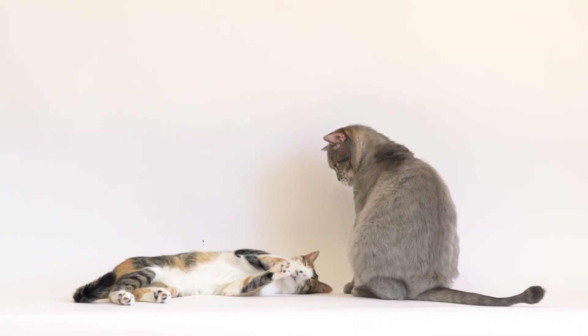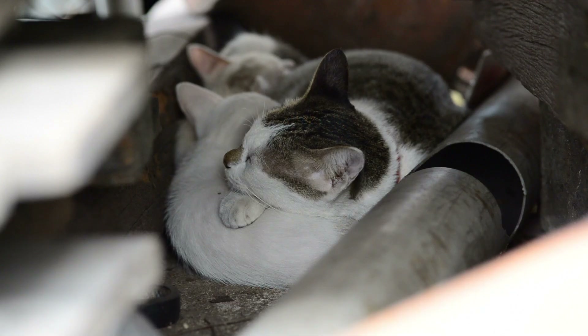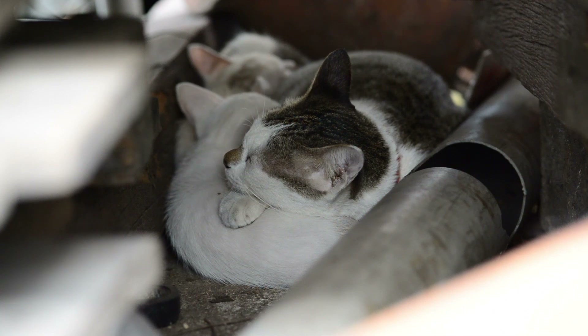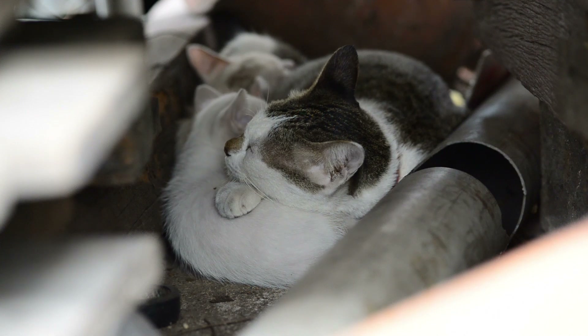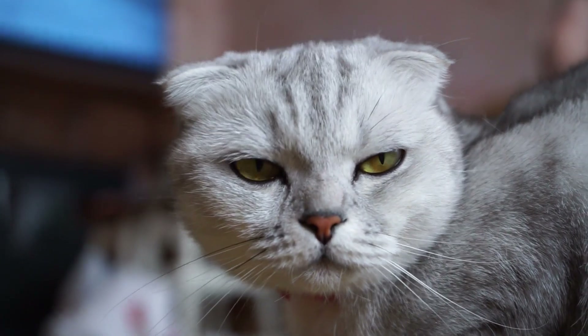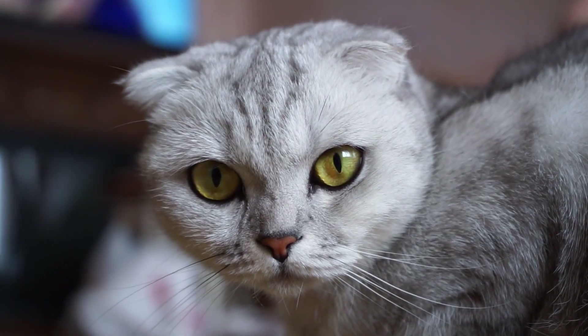In conclusion, the reasons why cats purr are as varied as the cats themselves. Whether it's to express contentment, alleviate stress, or forge connections, purring is an integral part of feline communication and behavior. Thanks for joining me on this feline exploration. Don't forget to give your furry friends some extra cuddles and purrs today. Until next time, keep purring!